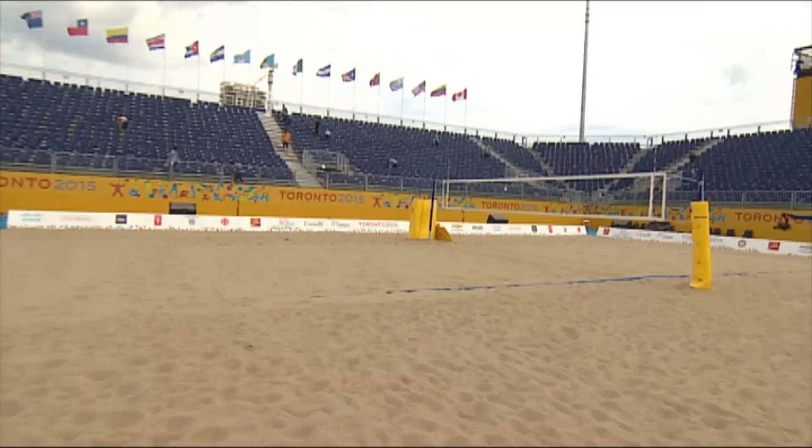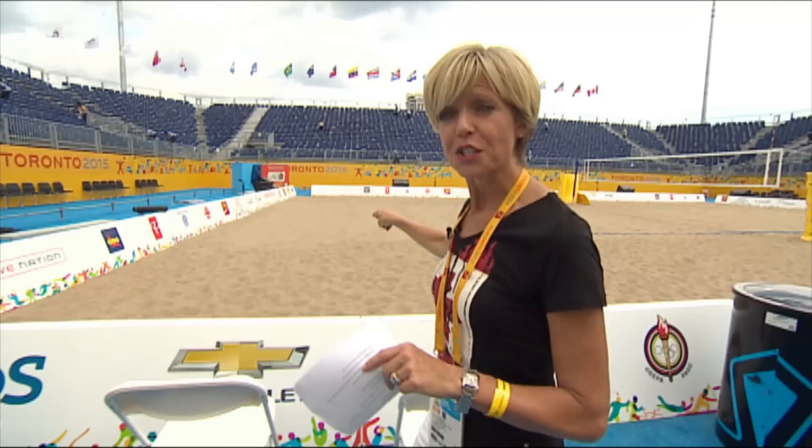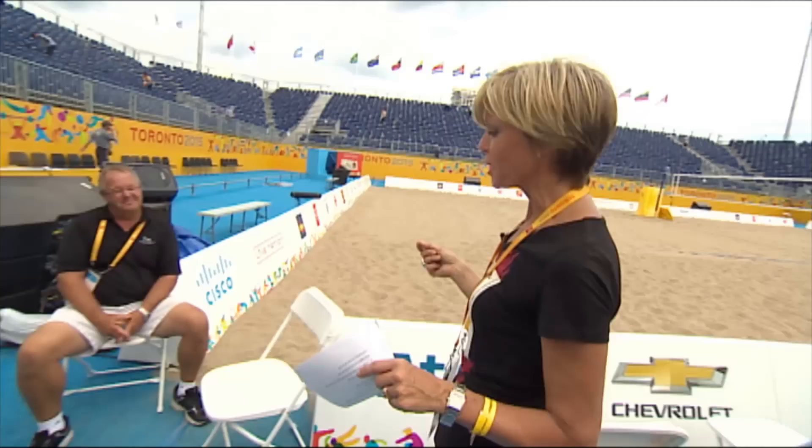When Melissa Humana Paradis and Taylor Pischke compete at 3 o'clock this afternoon for the bronze in beach volleyball, they'll be playing on home soil — quite literally. The sand in this court is from Ontario's cottage country, and it's refined using a made-in-Canada technology that is the talk of the tour.